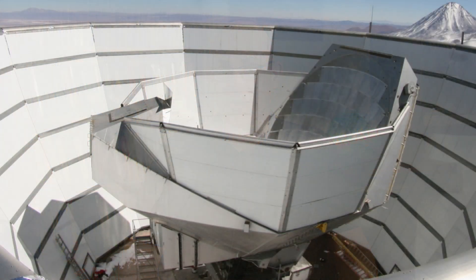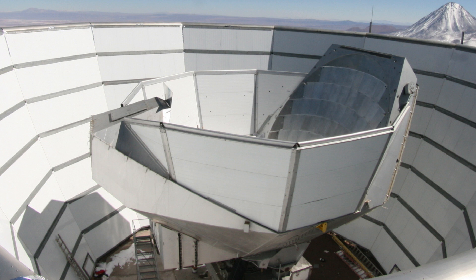Now with the current Atacama Cosmology Telescope we have 3,000 detectors, and we're looking at going to 80,000 or more detectors for the Simons Observatory — and that is a really big challenge in itself, just actually building the detectors.